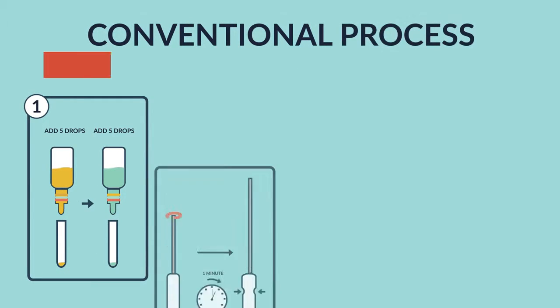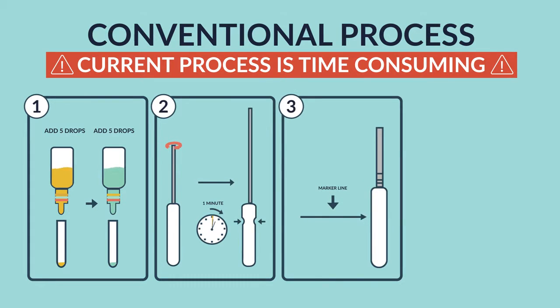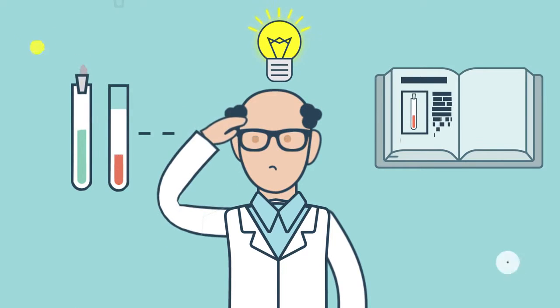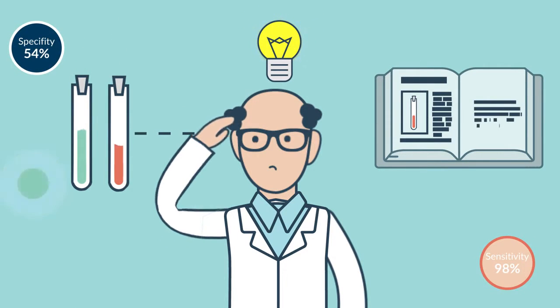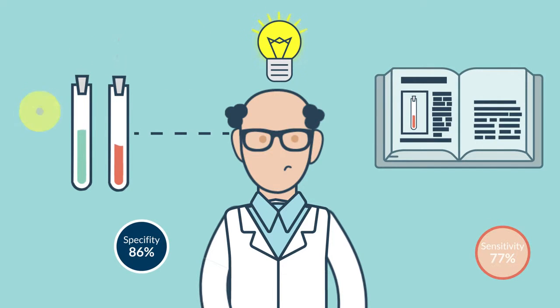Rapid tests are great, but they interfere with your workflow, and their sensitivity and specificity is highly dependent on the technical expertise of the lab operator or physician conducting the test.